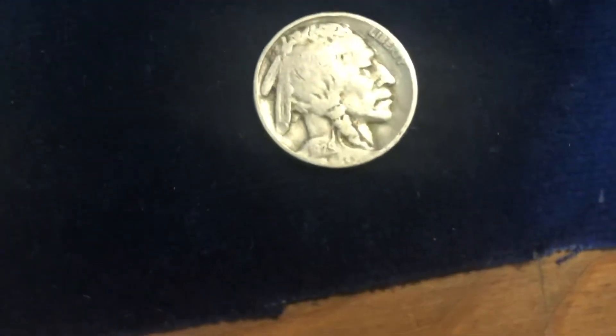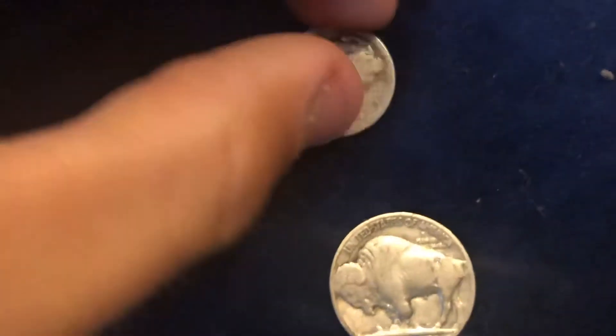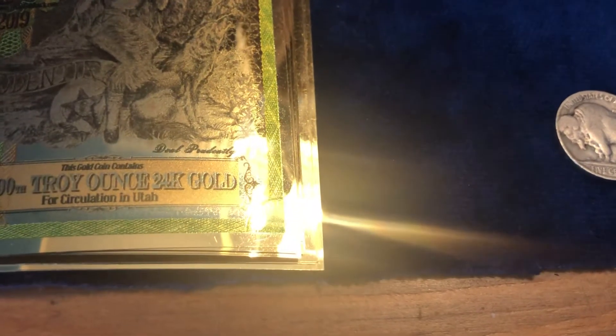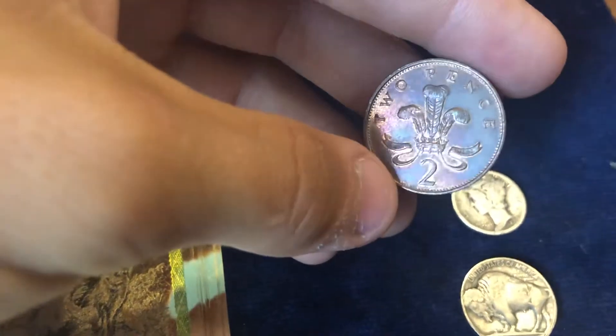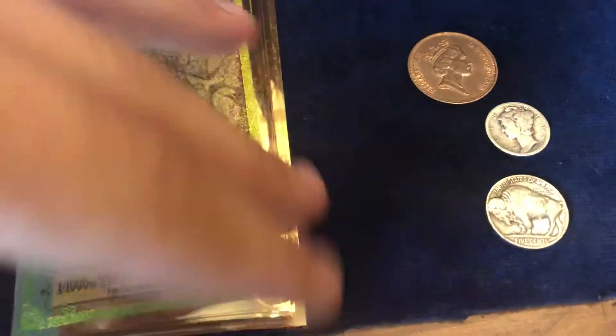A buffalo nickel — 1929. Let's see if there's a mint mark. I don't see a mint mark, even checking under the scope. You can kind of see the blues and pinks showing through — really nice, crisp. You can still see the shimmering of the gold on this.